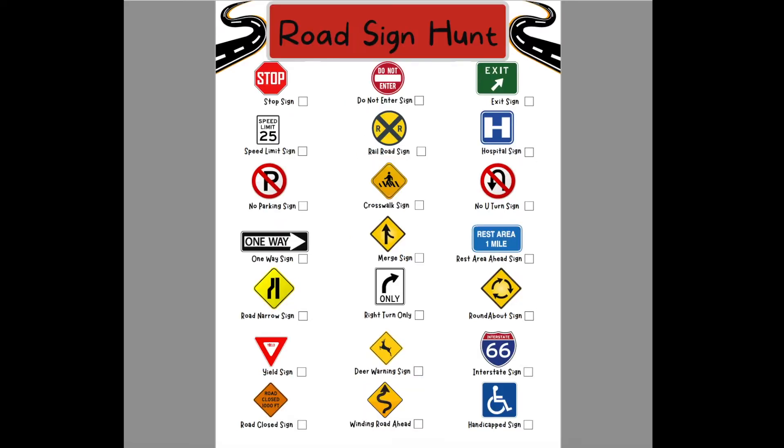Next is the Road Sign Hunt, another scavenger hunt. Signs include stop sign, do not enter, exit sign, speed limit, railroad, hospital sign, no parking, crosswalk, no U-turn, one way, merge, rest area ahead, road narrow, right turn only, roundabout, yield, deer warning, interstate, road closed, winding road, and handicapped.